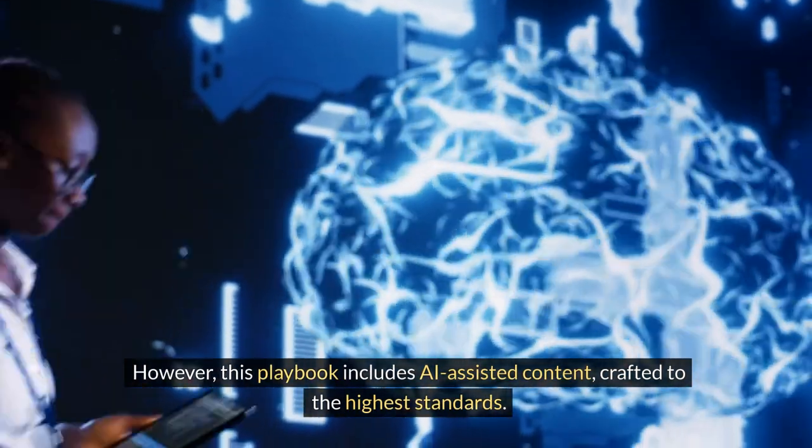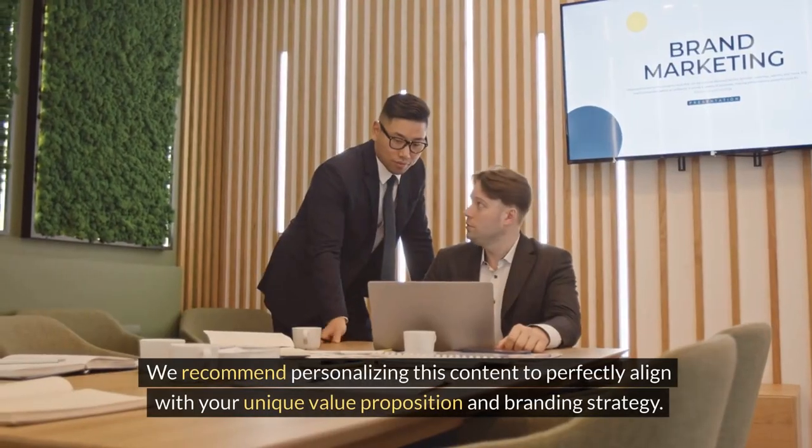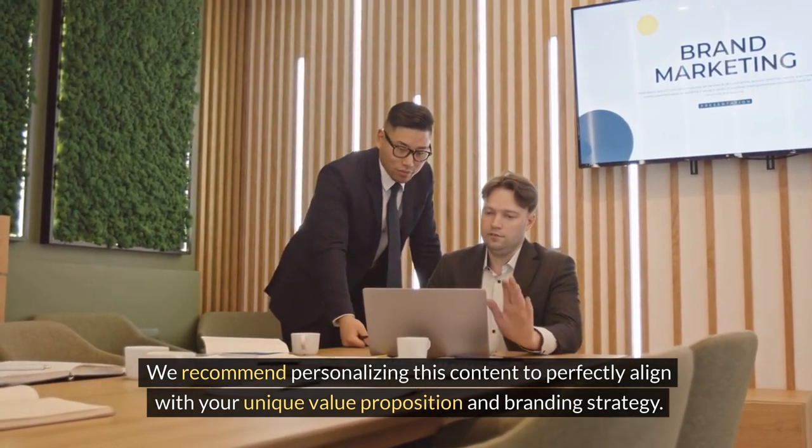This playbook includes AI-assisted content, crafted to the highest standards. We recommend personalizing this content to perfectly align with your unique value proposition and branding strategy.